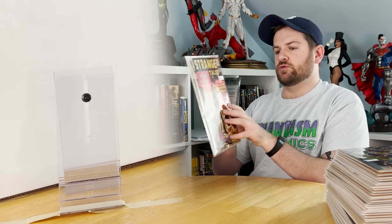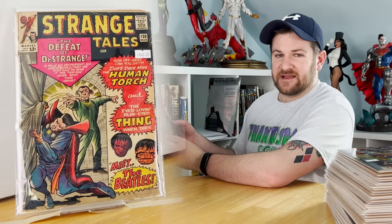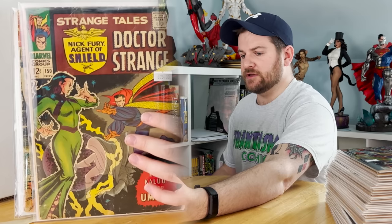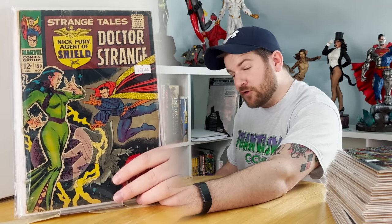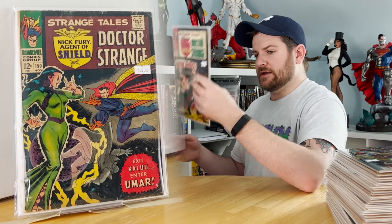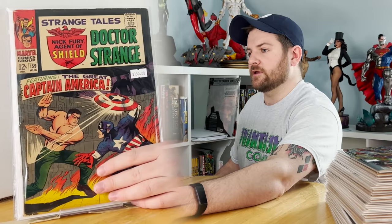Next up looks like we're getting into Strange Tales. Issue 130 — not mid-grade, a little low — first Kaecilius, third appearance of Dormammu, and a parody of the Beatles. Issue 135 — very low grade, like a 2.0 — first appearance of S.H.I.E.L.D., first appearance of Hydra, and Nick Fury becoming an Agent of S.H.I.E.L.D. Issue 150 — back to nicer condition — first Umar, Dormammu's sister, first time the Doctor Strange name appears in the banner, and first artwork by John Buscema with Marvel. Strange Tales 159: first appearance of Contessa Valentina Allegra de Fontaine, first Gaffer, and first Jacob Fury, brother to Nick Fury.